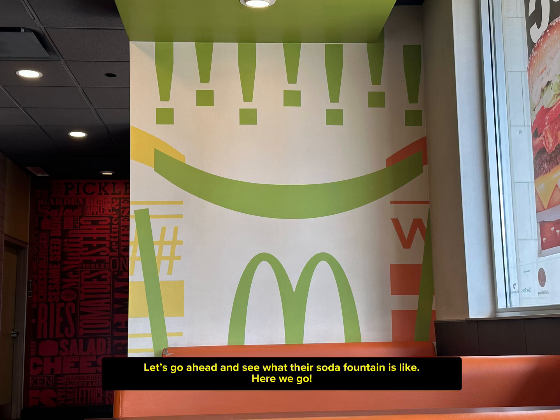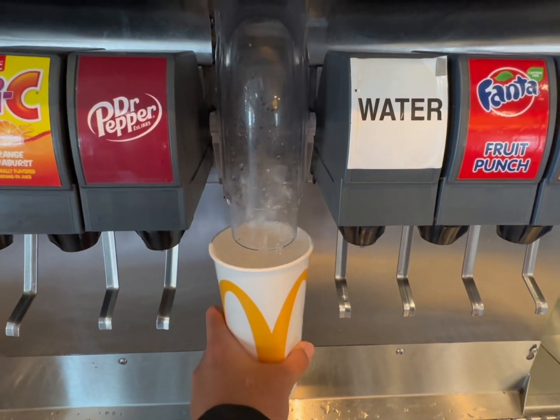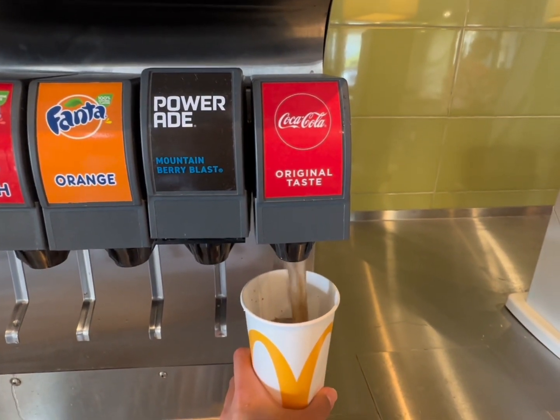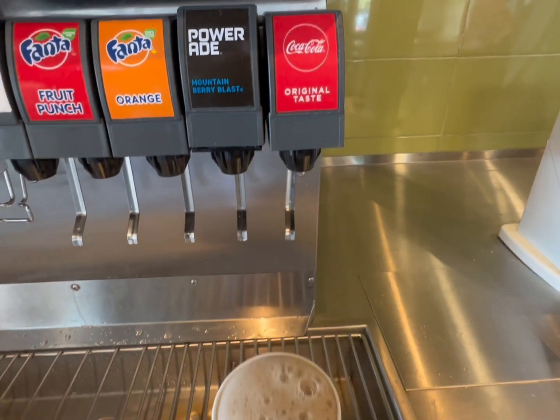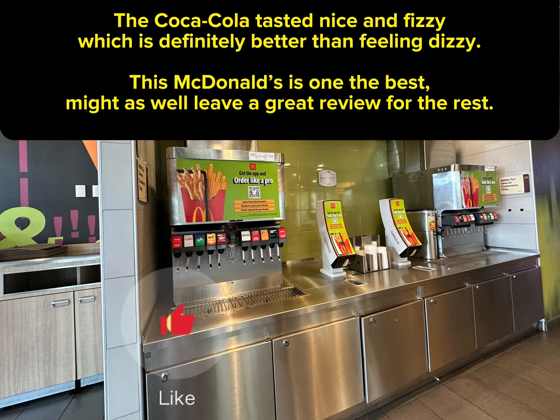Let's go ahead and see what their soda fountain is like. Here we go. The Coca-Cola tasted nice and fizzy, which is definitely better than feeling dizzy. This McDonald's is one of the best.